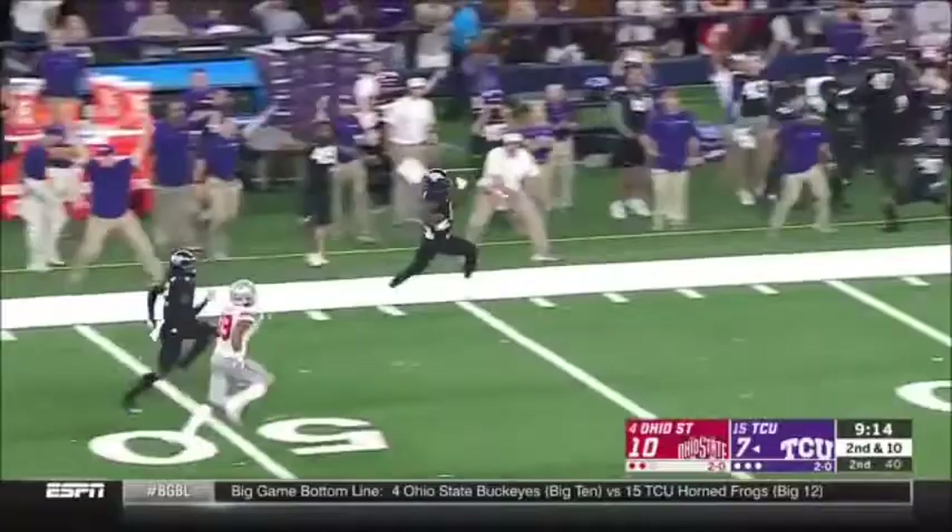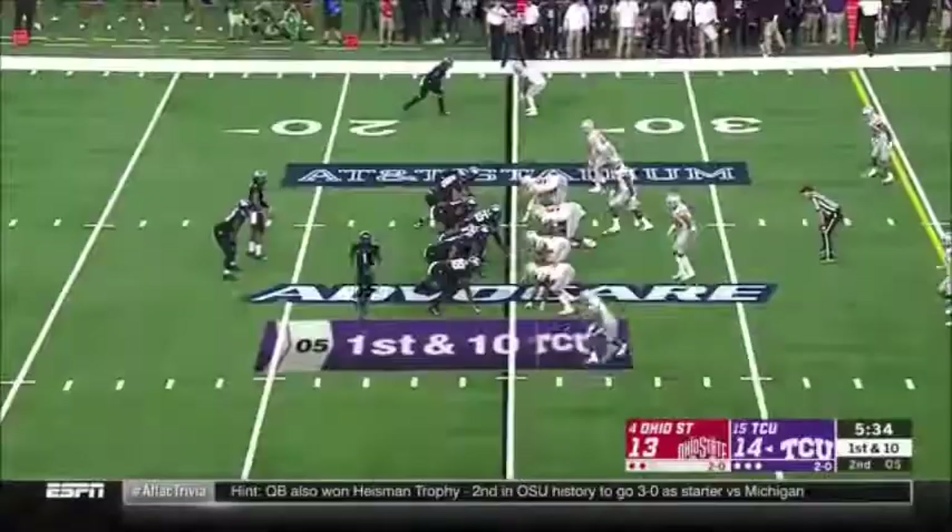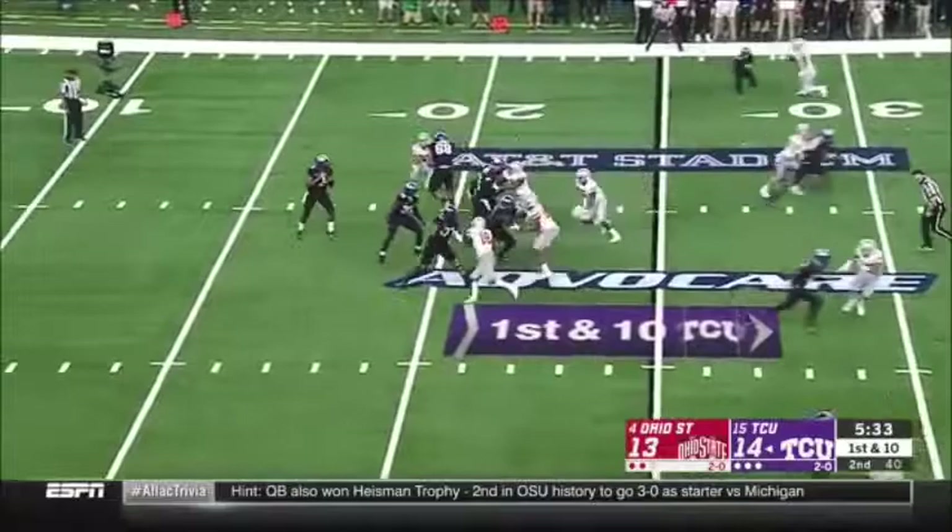No, they cannot. TCU first down throw from Robinson. It's a slant and the catch.